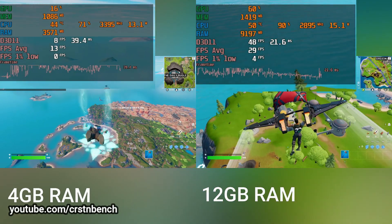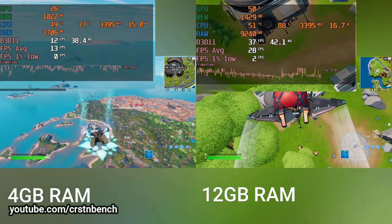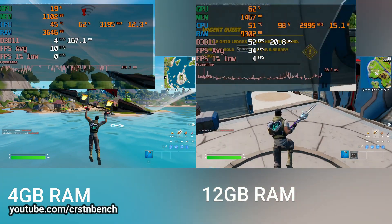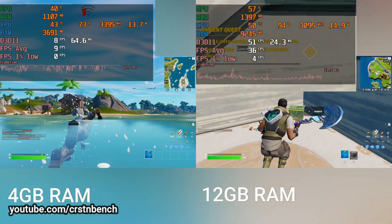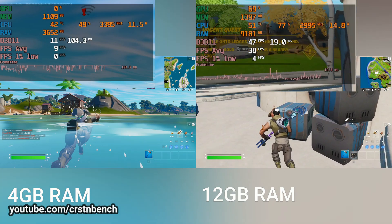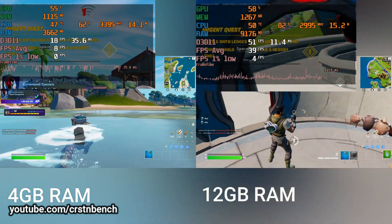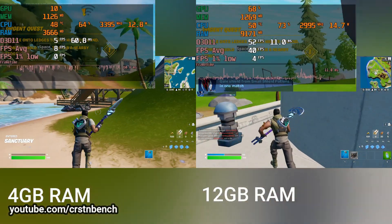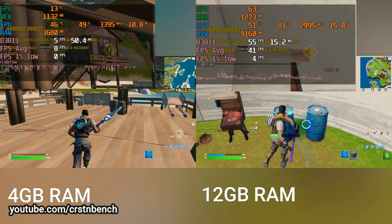At the beginning of a match, which is the most intensive task, the 12 gigabyte system is already averaging around 30 FPS. Later in the match performance gets even better, so on 12 gigabytes Fortnite is actually okay and playable. On 4 gigabytes it is simply unplayable — at one point I didn't pause the game on the left side; it was simply freezing due to insufficient RAM.